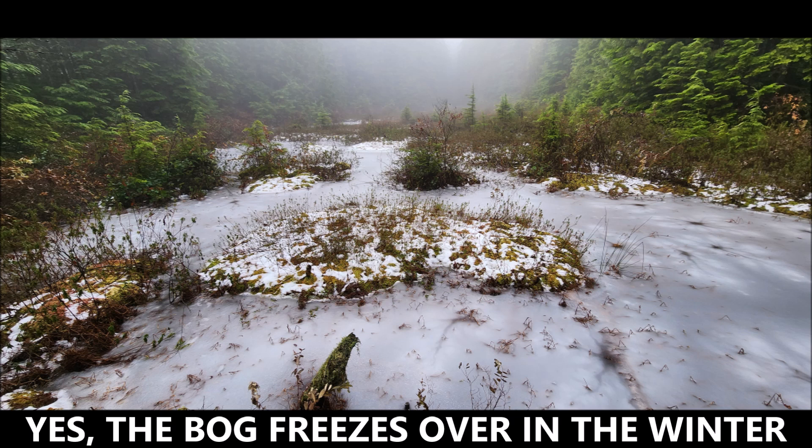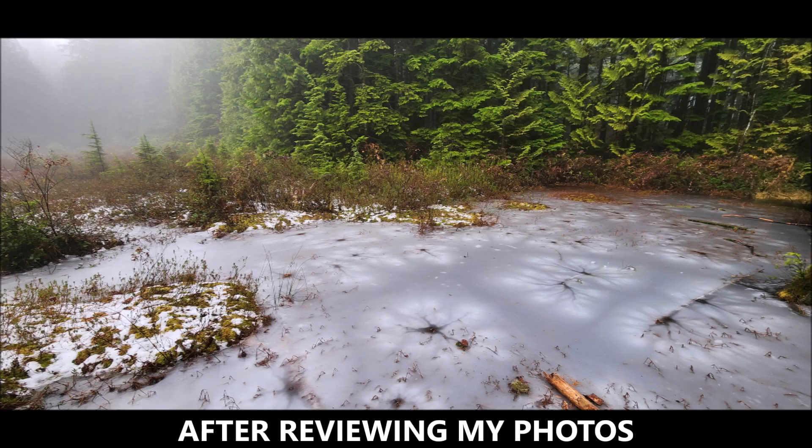Yes, the bog freezes over in the winter. Here it is — here's the ice on top of that same bog. There's the moss, or Sundew Island as I call it.